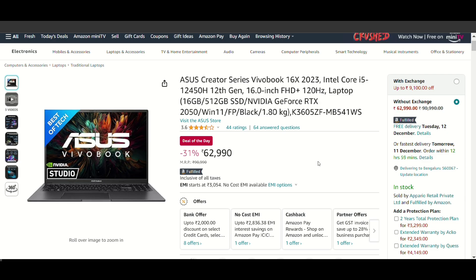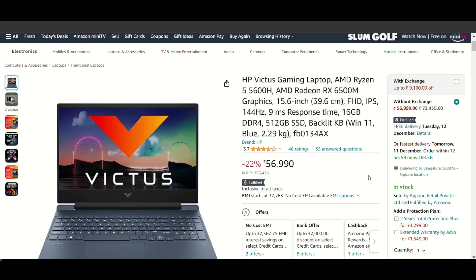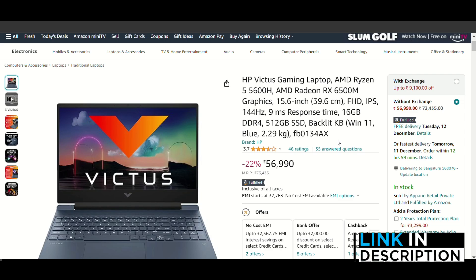The next option is the same Creator Series laptop but with 16GB RAM as an alternative. After that, there is also the HP Victus with the same processor as the previous HP Victus, serving as an alternate option with 16GB RAM. The link for each and every laptop is in the description, so you can check them out easily.